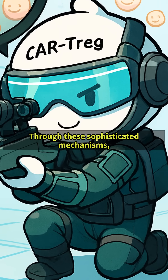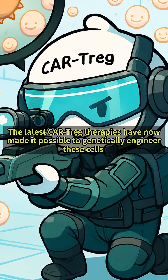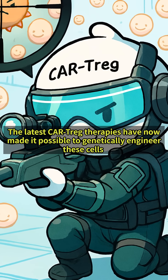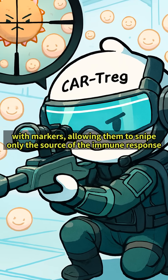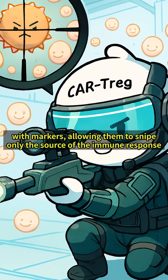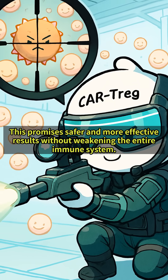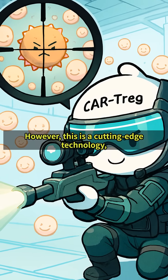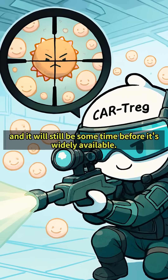Through these sophisticated mechanisms, T-REGs maintain the delicate balance of our internal immune system. The latest CAR-T-REG therapies have now made it possible to genetically engineer these cells with markers, allowing them to snipe only the source of the immune response. This promises safer and more effective results without weakening the entire immune system. However, this is a cutting-edge technology, and it will still be some time before it's widely available.